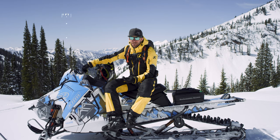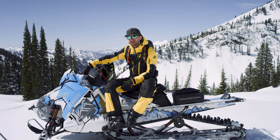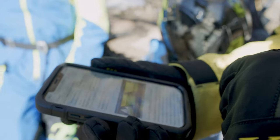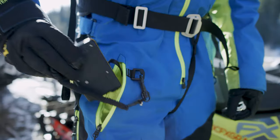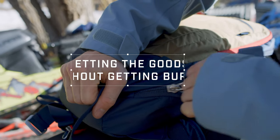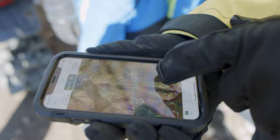Before you head out in the backcountry, it's pretty important to take an avalanche class — that should be one of the first things you do. As you get ready for the day, you want to check the avalanche forecast, the weather forecast, and make sure you have all your avalanche gear: your beacon, shovel, and probe. When you get together with your group, it's important to get on the same page and come up with a plan based on that avalanche forecast.